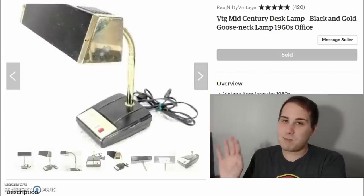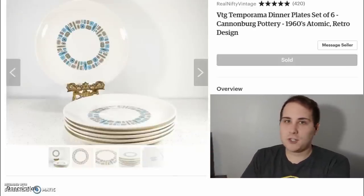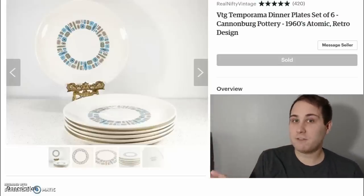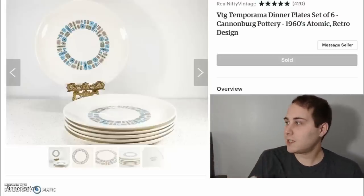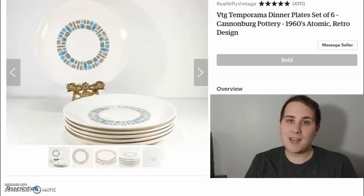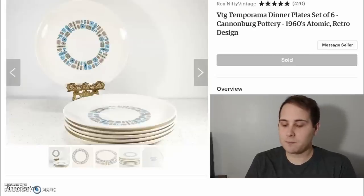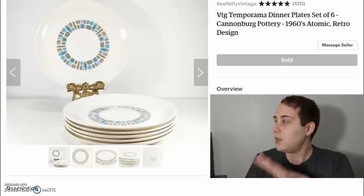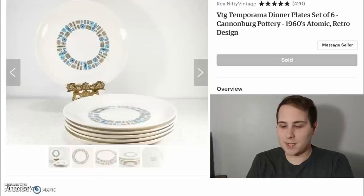Next up are some plates. I'm pretty particular with plates — I don't just grab any plate; I make sure it's going to have a good chance of selling. These plates were actually free, or at most $0.50 a piece. They sold for $78 with free shipping, and the shipping was $21.31 because these are heavy plates.